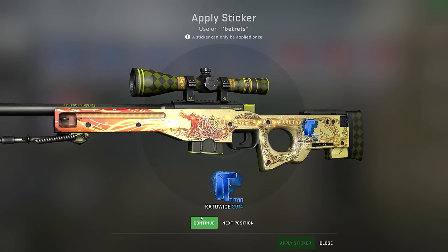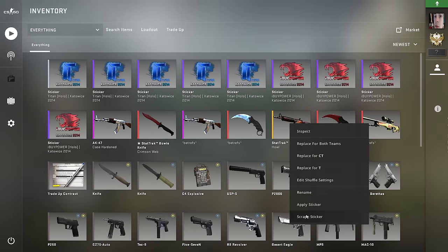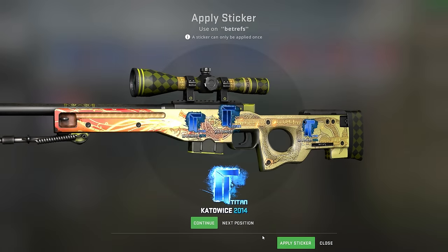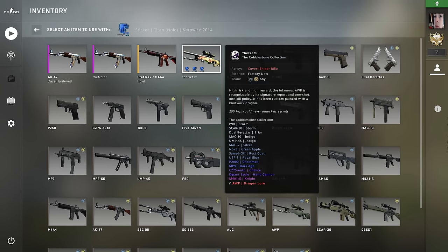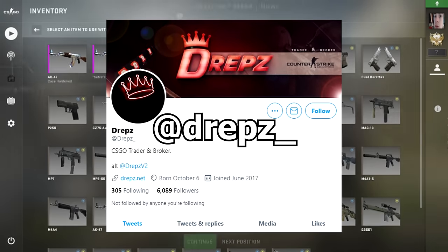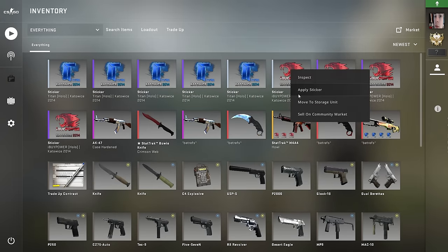If you have ever wondered what the rarest and most expensive skins are in Counter-Strike, today's video is for you. We're going to be taking a look at the 5 rarest items that exist in Counter-Strike in 2021. The total combined value is almost $750,000 and most of these skins have a pretty cool backstory. A special thanks to Draps at Draps underscore on Twitter for helping me out with this video and gathering the information.